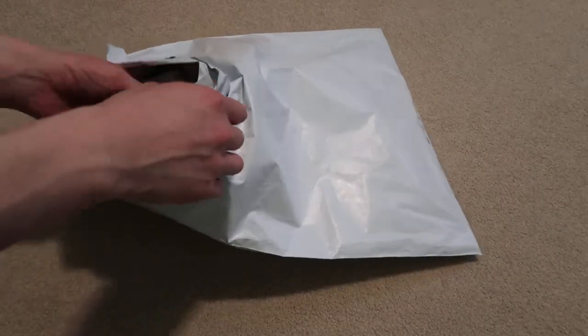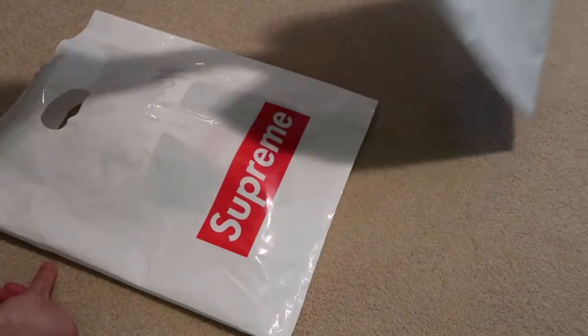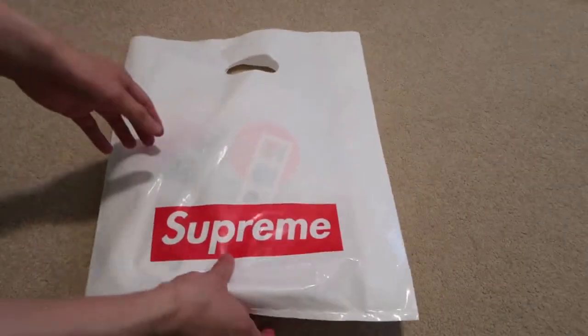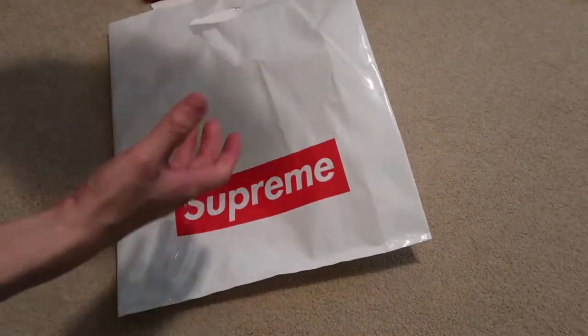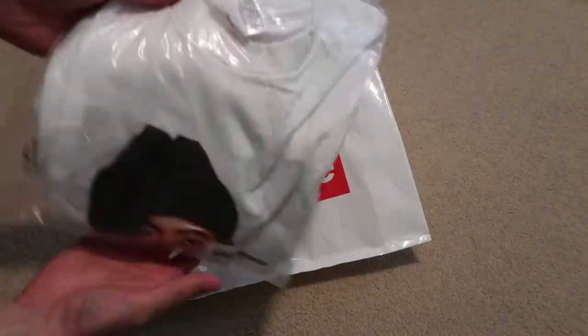Sold out quick. Got that Supreme bag. So I picked up the white Noss tee, size medium.